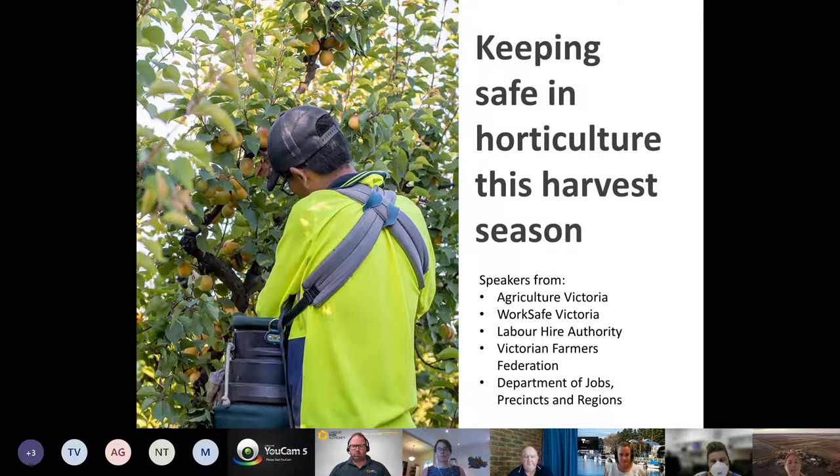I'd like to begin by acknowledging the traditional owners of the lands from which we're all meeting today and pay my respects to elders past and present. My name is Kate Lewis and I'm part of the agriculture team at WorkSafe Victoria. We know that harvest is in full swing for a lot of you — one of the busiest times of year — and can be made more challenging by ongoing changes with the COVID pandemic.